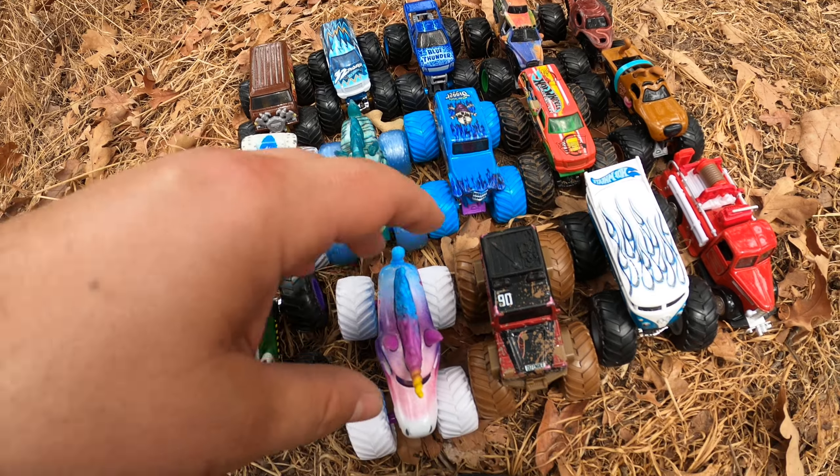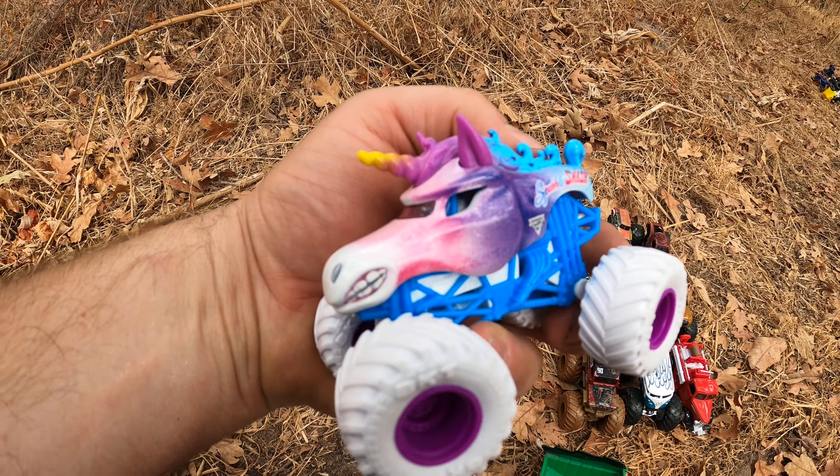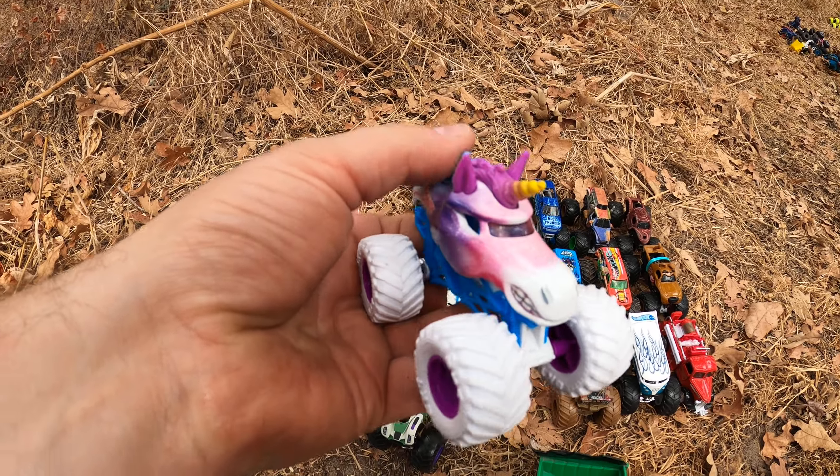Which one is your favorite? I really like Sparkle Smash — this is one of my favorites. We'll see you next time, friends!